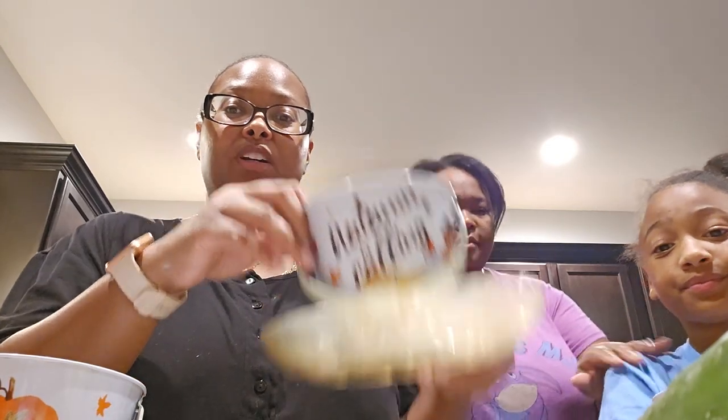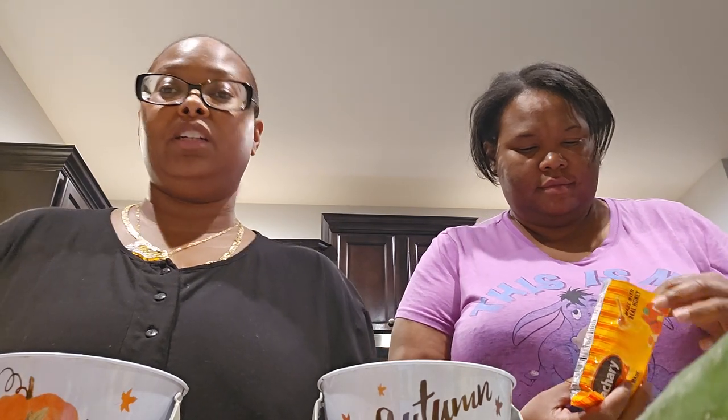Hi guys! We are starting what will be a little family tradition — we do not celebrate Halloween, so if you know, you know. We're doing these fall-themed movie buckets and trays. I have three kids, so we have three little buckets. My assistant and I thought of the idea — it's a really fun way to help the kids not feel left out and also understand why we don't celebrate Halloween.